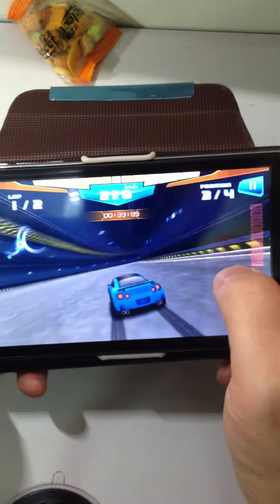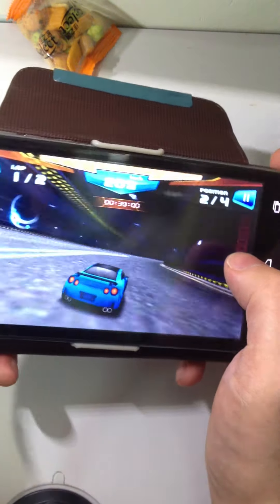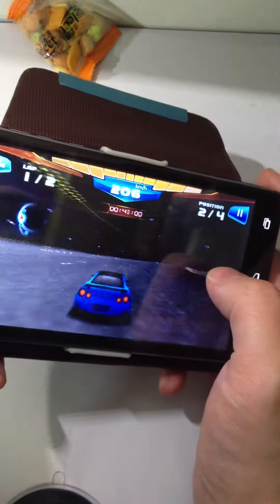Wow. Your playing experience is just simply like playing on a Samsung, or a Sony, or an iPhone as well.